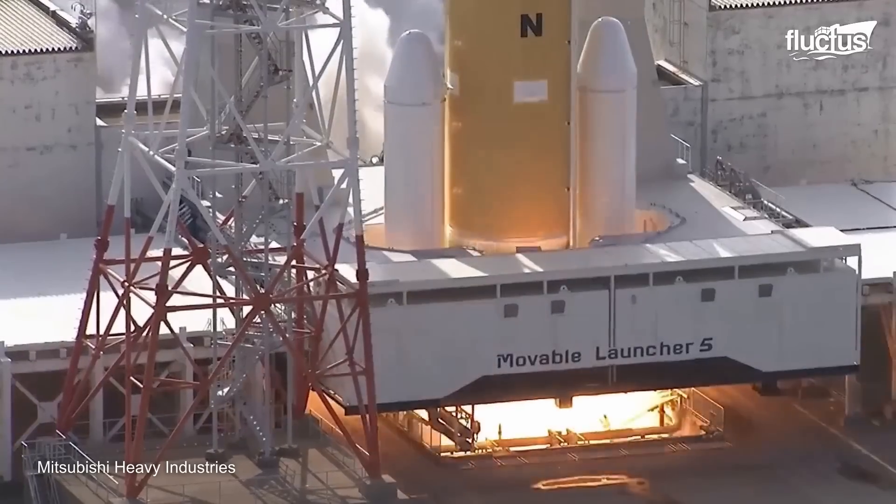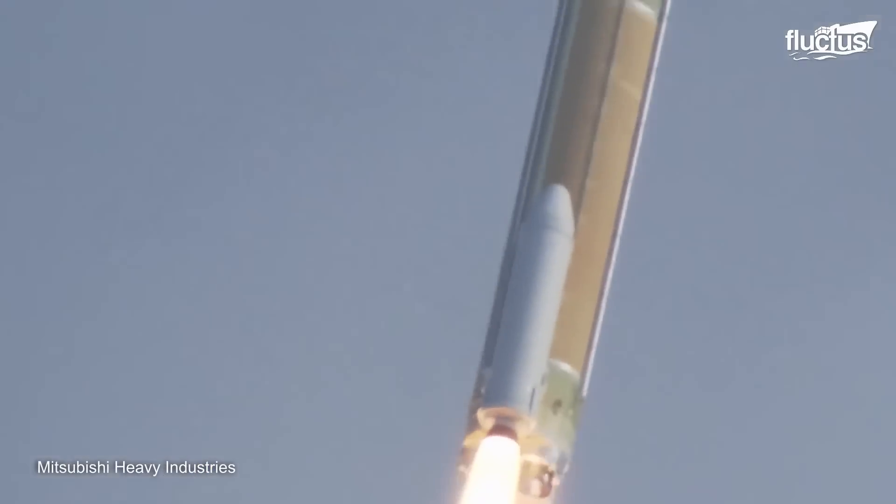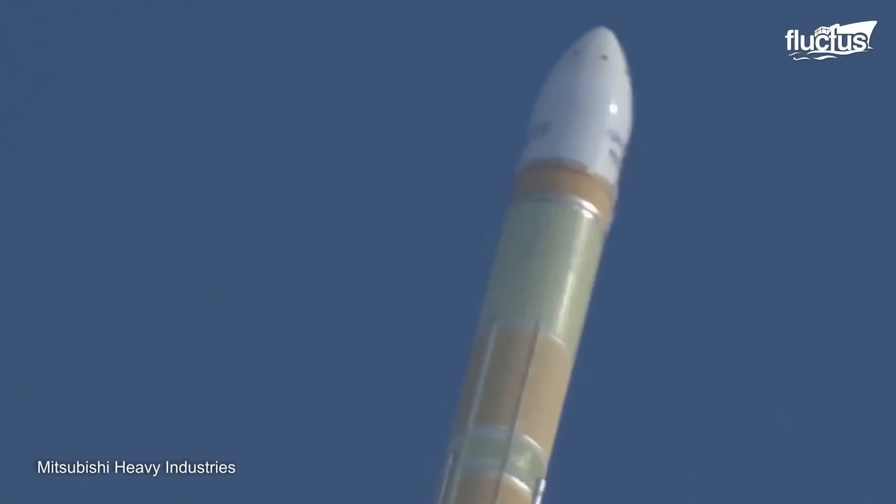The third type of rocket, the H-3, is a system under development to be Japan's new flagship rocket, meeting the global launch service demands for a wide range of payloads.